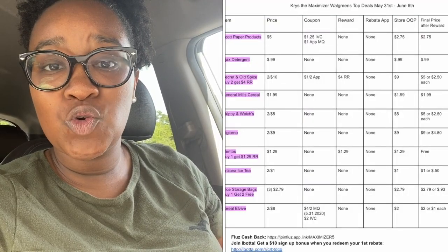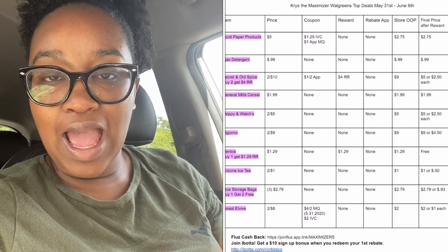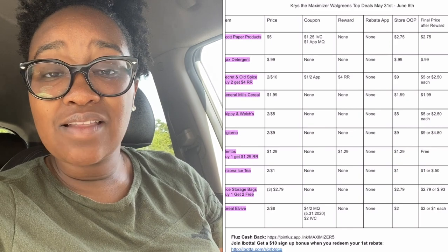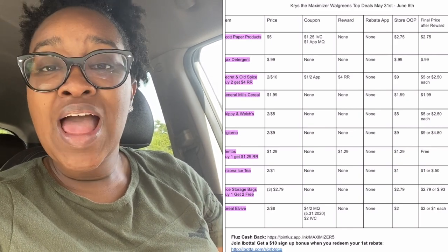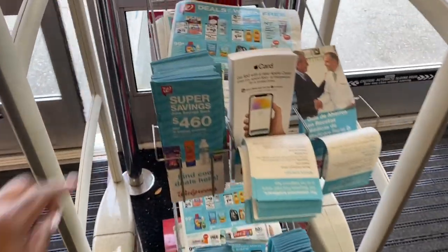The printable breakdown is linked in the description box — it's a Google document. Open it using Google Chrome or the Google Docs app on your phone. Anything highlighted in pink is a beginner deal, meaning if you're just starting to coupon this week you can do those deals. When I get in store I'll show you the actual breakdown and what I plan to get, so I'm super excited to run in and get some quick deals!